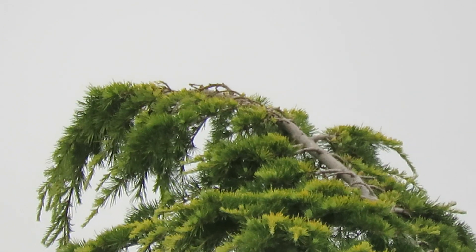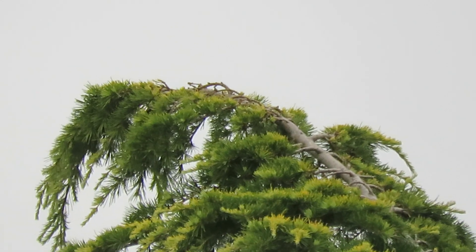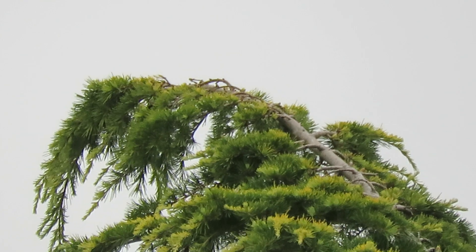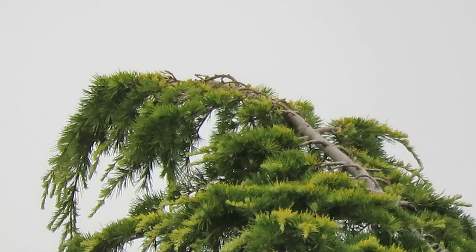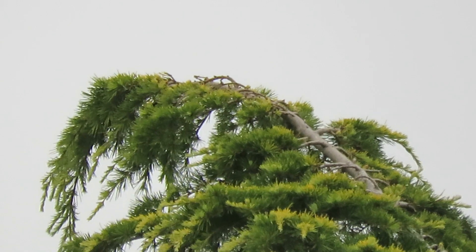We're going to continue looking for the Sharp-shinned — the juvenile that was here yesterday — and the juvenile Cooper's Hawk, and we'll see what we can come up with. That was our black Merlin, he's off on the hunt. It's just seven o'clock, so we'll call that good.